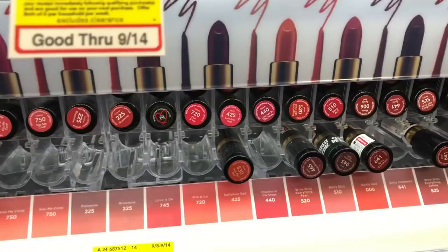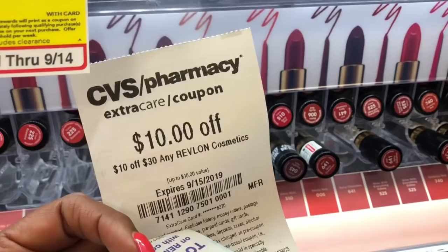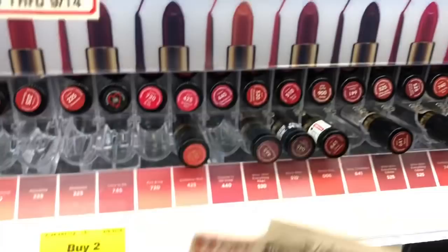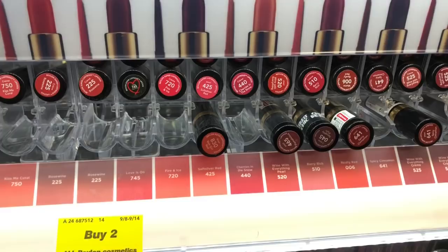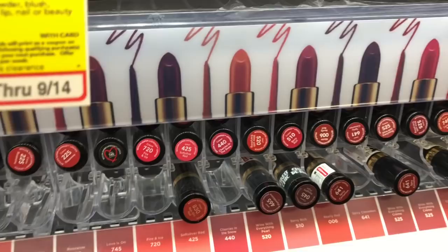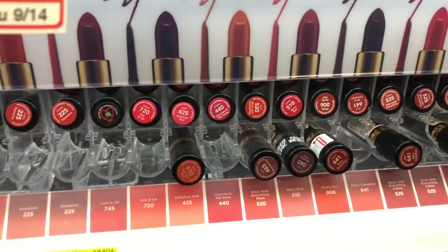Revlon is also having a special promotion — when you spend $20 you receive a free six-piece beauty bag. If you received a $10 off $30 Revlon CRT, one option is to pick up four lipsticks, use four of the $3 off one coupons, and stack the $10 off $30 CVS CRT for Revlon. You'd receive that free gift and pay $13.16, getting back $8 in Extra Care Bucks, making your final cost $5.16 or $1.29 each. Buying all that lipstick pushes you over the $30 beauty rewards threshold, so you'll also receive a $3 beauty rewards — subtract that and your final cost works out to $2.16 for all four lipsticks or only $0.54 each.